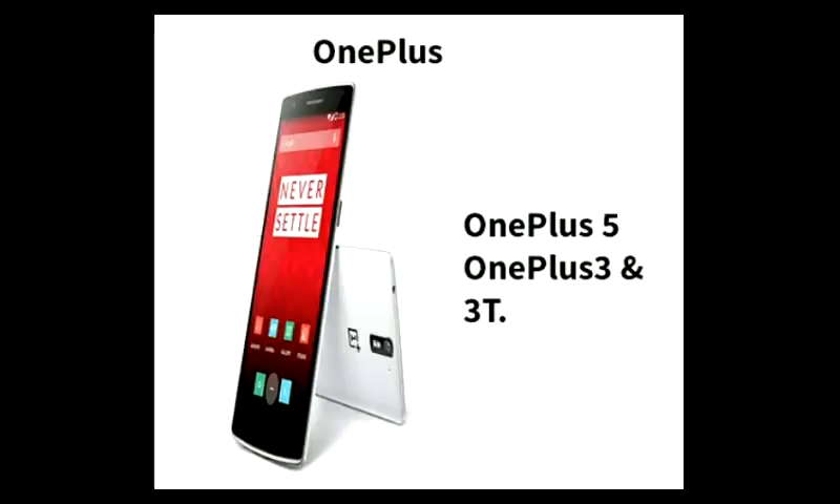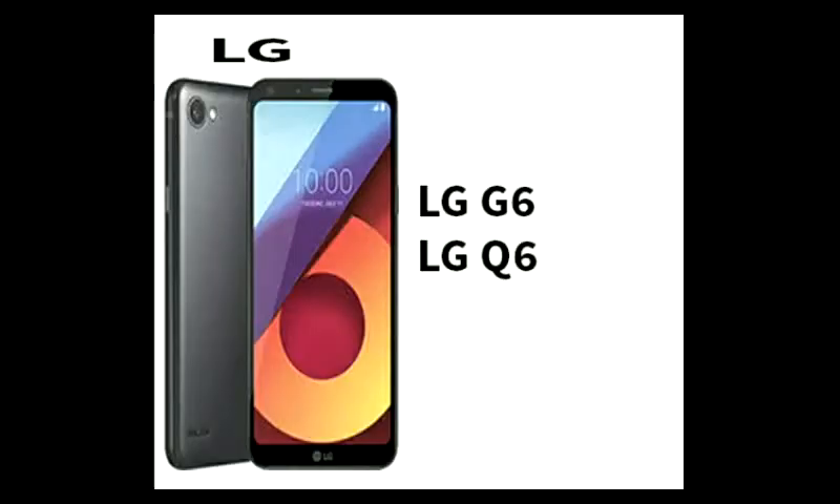Next mobile is OnePlus. OnePlus 5 will get the Android 8.0 update within 1 or 2 months. Also, OnePlus 3 and OnePlus 3T will get the Android 8.0 update release. Next mobile is LG — LG Q6 and LG G6 phones. These phones are getting Android 8.0. You can also use LG V20 with Android 8.0.